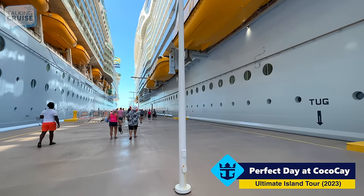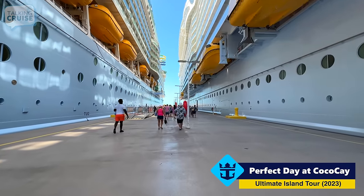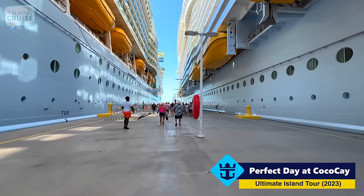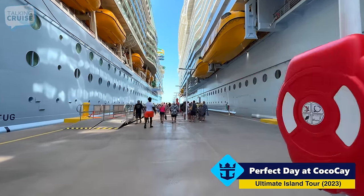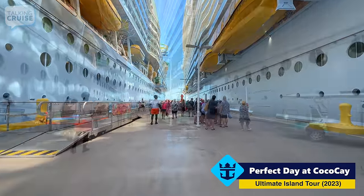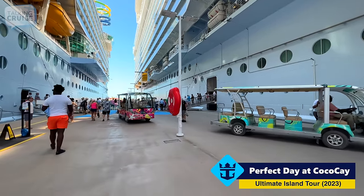It is a pretty long walk from the ship all the way to the Welcome Center. There are trams, though, that you can get. Some pick you up right here and take you to just outside the Thrill Water Park. And once you get to the Thrill Water Park, they have larger ones that'll take you pretty much around the entire Perfect Day at CocoCay. And here are those vehicles, ready to whisk people away.